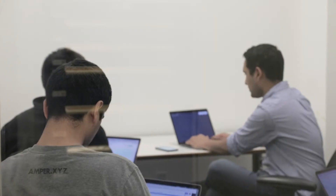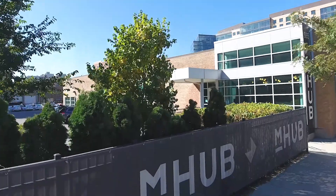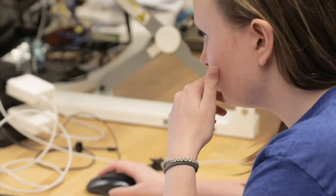Our company evolved from three co-founders that lived and worked together in one apartment to now a real company, and in that transition phase, being part of mHub was key in being able to recruit new team members as well as find partners in industry.